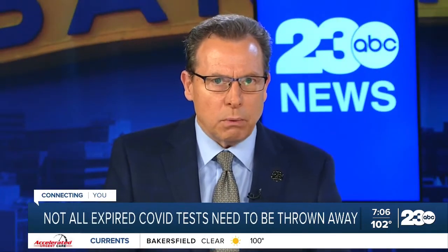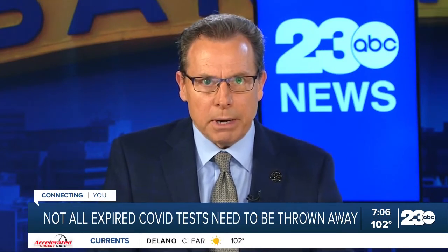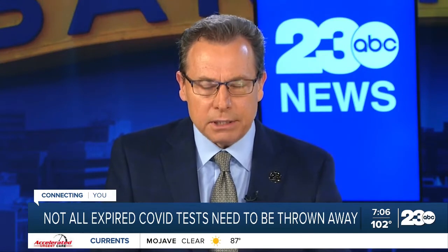Have you thrown away an at-home COVID test because it was expired? Reporter Mary Joola has new information on how some of those tests can actually still be used.